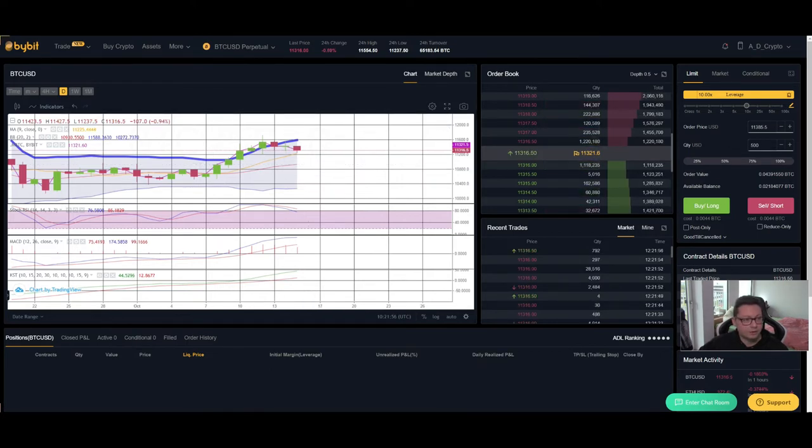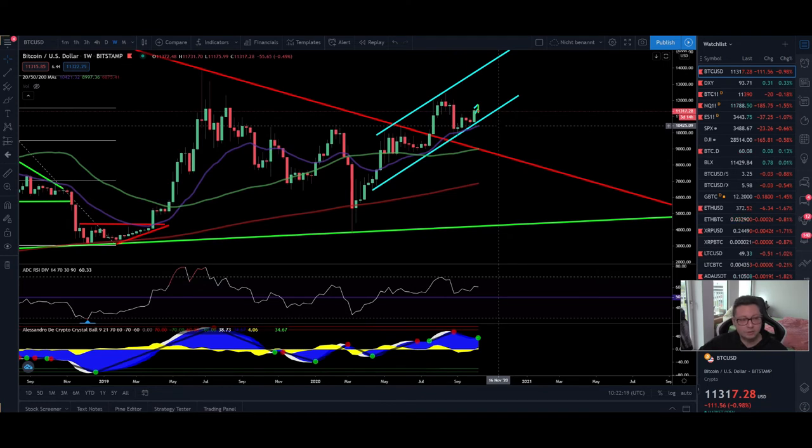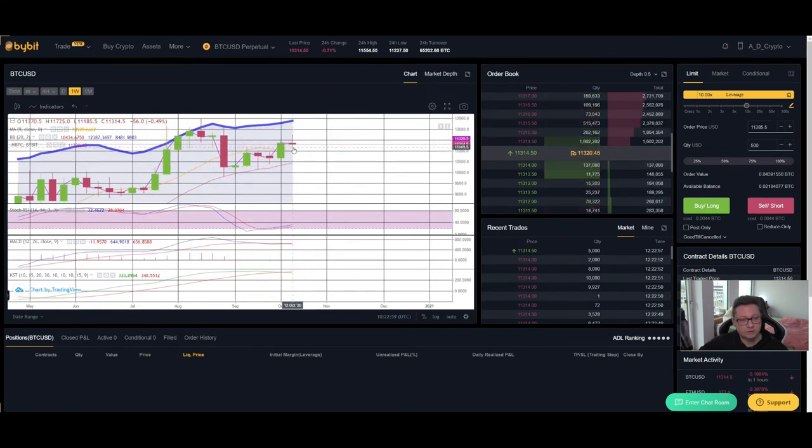Now looking at the weekly time frame, Bitcoin is still maintaining support at the 20 weekly moving average, currently at $10,500. The most important thing is to continue closing weekly candles above this level. Even if we close a week below, we shouldn't go lower than the 50 weekly MA, which aligns with our most bearish target of 9k. Below that, watch the 200 weekly MA at $7,000. If we reach 9k, there should be a lot of buy pressure to send the price well above $11,000 and $12,000. On the weekly Bollinger Band, we're in the upper area with a trading target of $11,000 to $12,400.